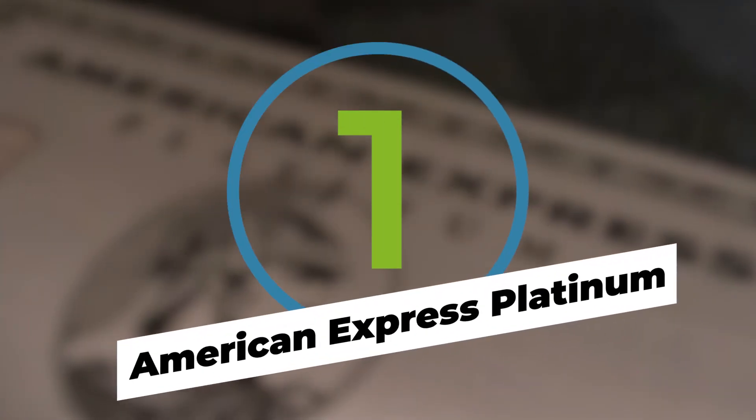The American Express Platinum Card has long been associated with premium travel. Let's run through the checklist of amenities.